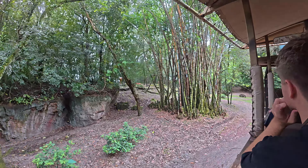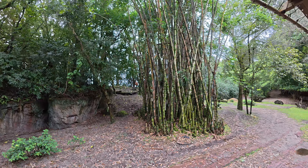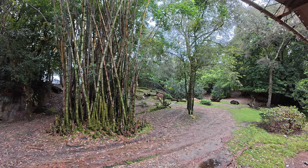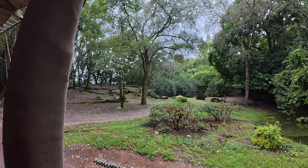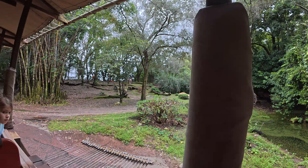Here we are seeing two different antelope species. That pretty copper colored one is the bongo. That lighter tan one is the greater kudu. The bongo is known as the ghost of the forest because their horns are slanted backwards — they move really easily through those different bushes and tree lines without their horns getting caught. Both the male and the female bongo have those horns.